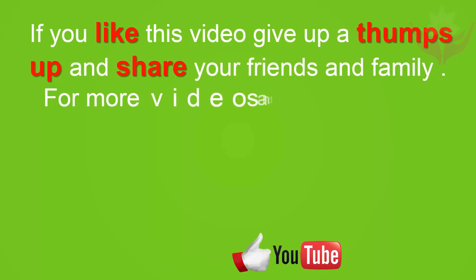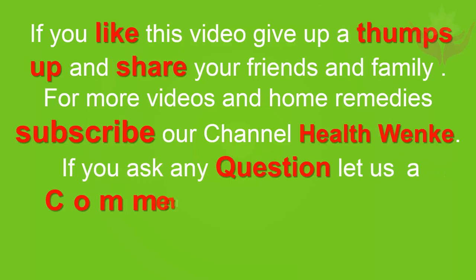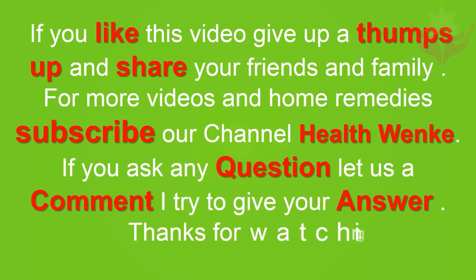If you like this video, give it a thumbs up and share with your friends and family. For more videos and home remedies, subscribe to our channel, Health Winky. If you have any questions, leave a comment and I'll try to answer them. Thanks for watching.